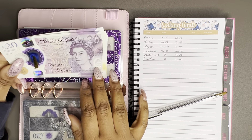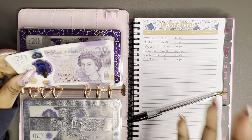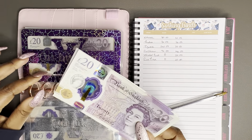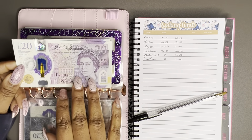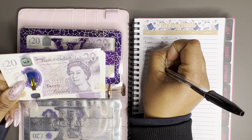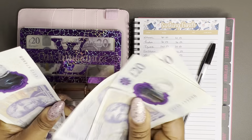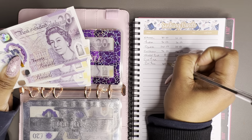Car insurance is next — another annual expense I try to pay for the whole year. I save up money each week and put it to one side so I have it ready. I make a massive saving by paying annually for my car insurance, so it's definitely something I'm keen to keep doing. We currently have 180 pounds in this envelope.